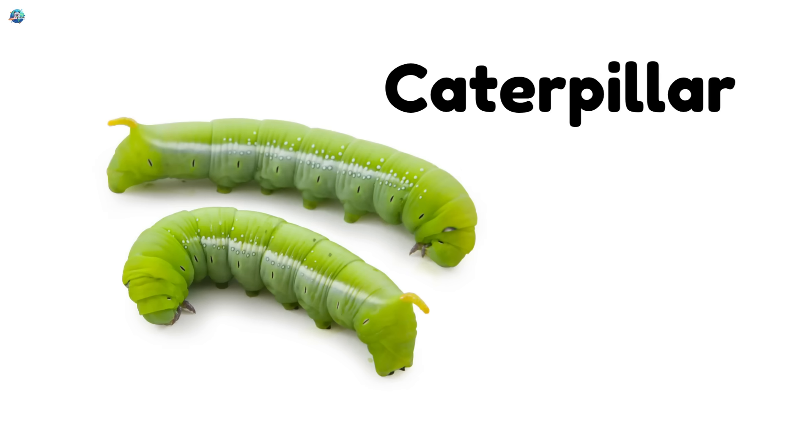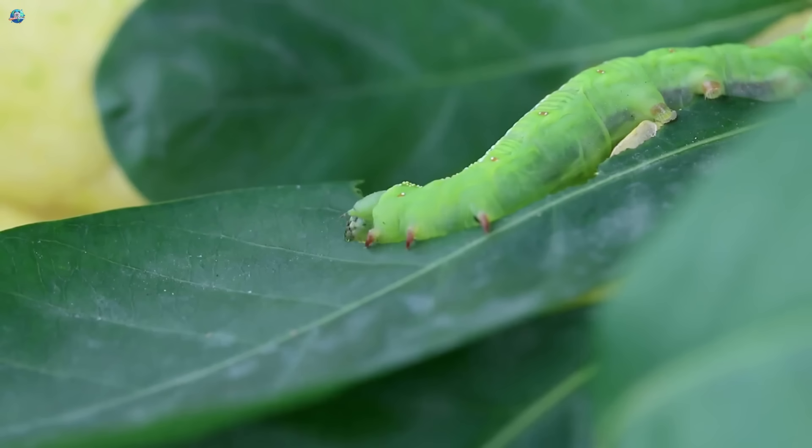Caterpillar. Caterpillars crawl slowly and eat leaves. One day, they'll turn into butterflies.